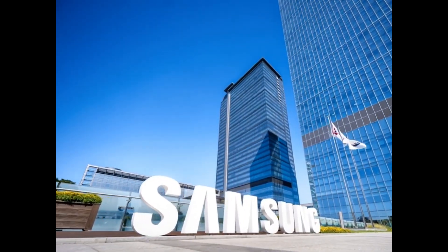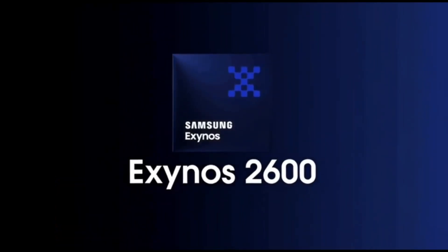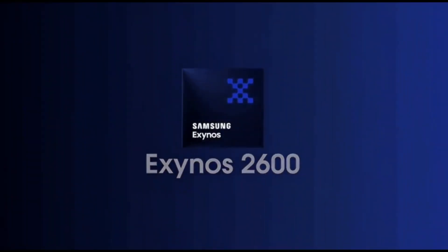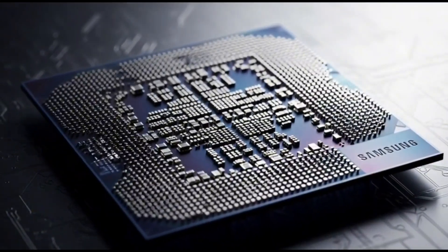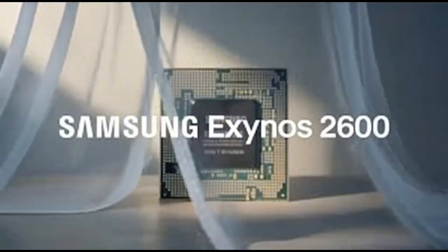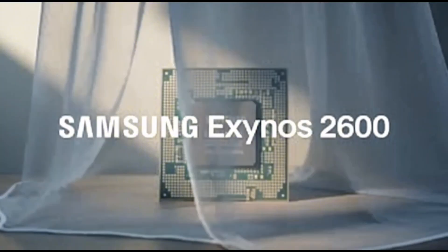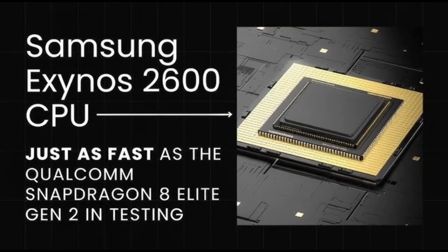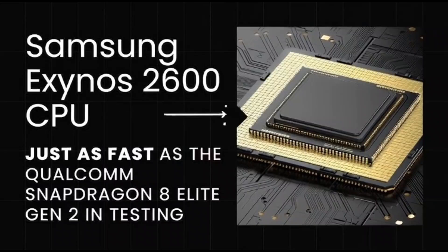But there's another side to this story: the Exynos 2600's production problems. Even though it's Samsung's first ever 2-nanometer chip and the company's really proud of that, there are still some manufacturing issues. Sources say the yields — meaning how many good chips they can actually produce — aren't high enough yet. Basically, Samsung can make the chip, but not enough of them to power every single S26 model. That's why the Ultra isn't getting it — Samsung doesn't have the production stability yet.